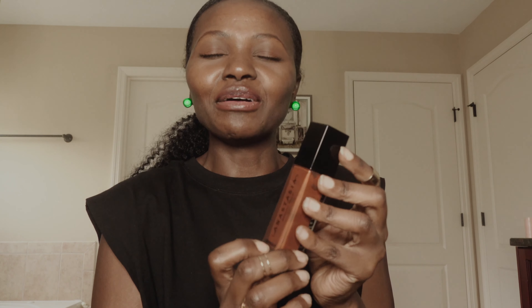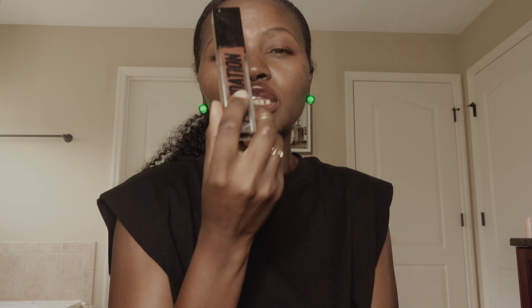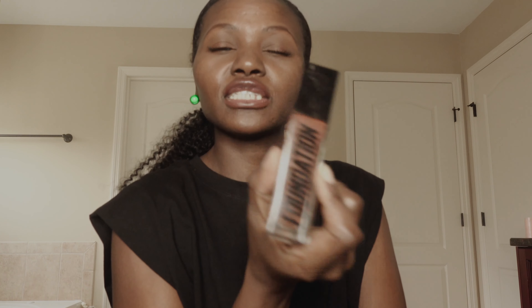Another one is the Anastasia Beverly Hills foundation in shade 570N — if you're around my skin tone you can try this out. It's really good. This is the foundation I bought first before I discovered the stick. It's actually very good, but I just don't like the heaviness foundation gives on my face. Sometimes I use it when I want to go extra — I use it as a base and then do more dramatic makeup, but normally I don't even use it.